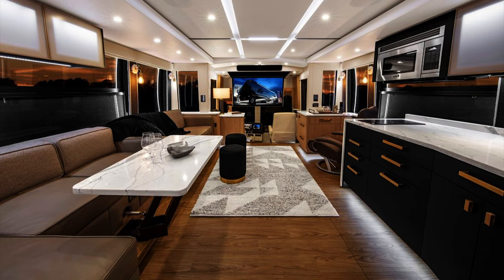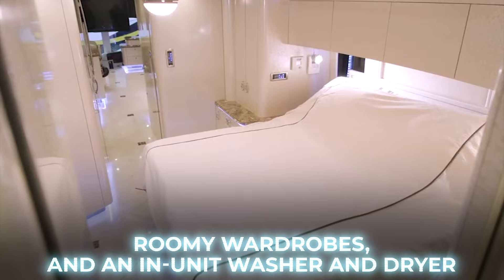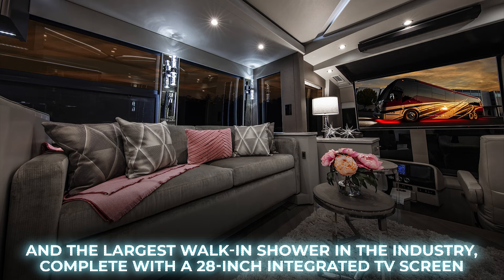The master suite resembles a five-star hotel room with a king-size adjustable bed, roomy wardrobes, and an in-unit washer and dryer. An integrated TV in front of the window can be lowered into the cabinet to enjoy stunning views. The private ensuite bathroom is extravagantly designed, featuring a mirrored medicine cabinet and the largest walk-in shower in the industry, complete with a 28-inch integrated TV screen.